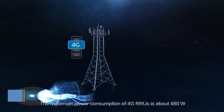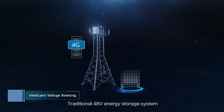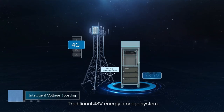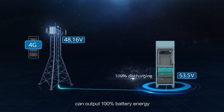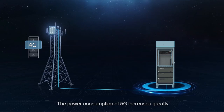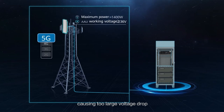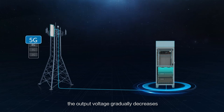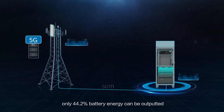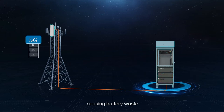The maximum power consumption of 4G RRUs is about 480 watts. A traditional 48-volt energy storage system in 4G scenarios within 88 meters can output 100% battery energy. However, the power consumption of 5G increases greatly, causing too large a voltage drop. When batteries are discharging, the output voltage gradually decreases, and within a 50-meter typical distance, only 44.2% of battery energy can be outputted, causing battery waste.